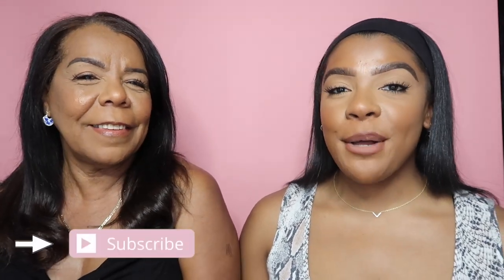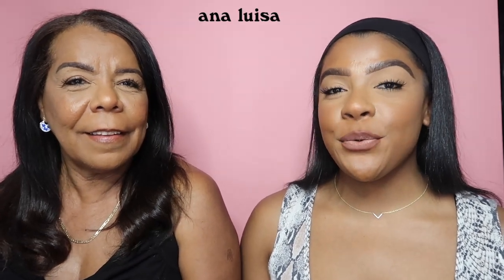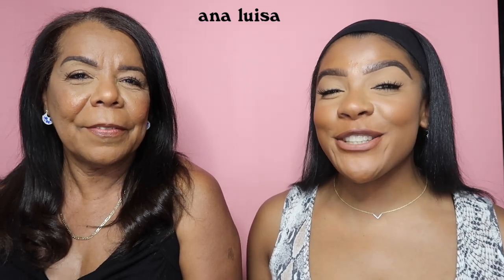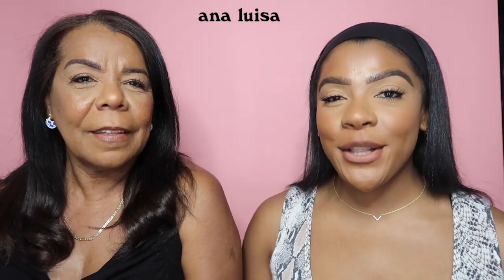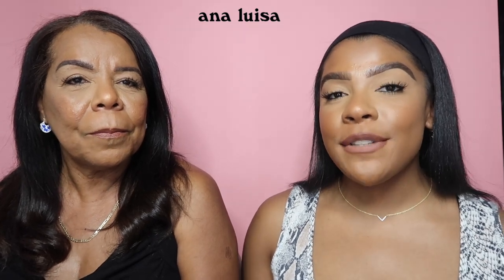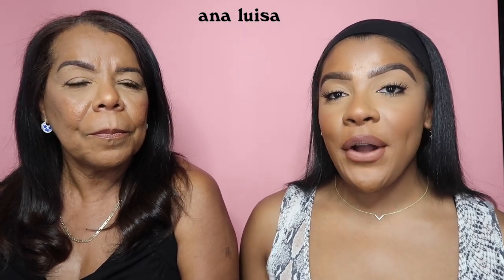What's up you guys, so I'm back here with my beautiful mom, her name is Celia. Thank you mom for being in today's video. It's basically all about you. Ana Luisa reached out to us to do another sponsorship, but this time they wanted my mom in the video, which is truly so special. Thank you Ana Luisa for doing that.